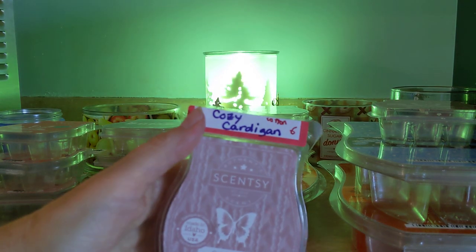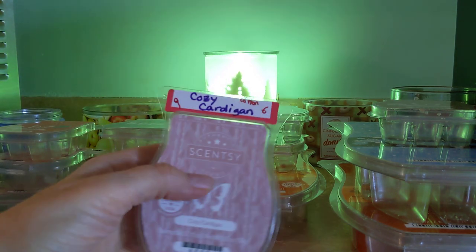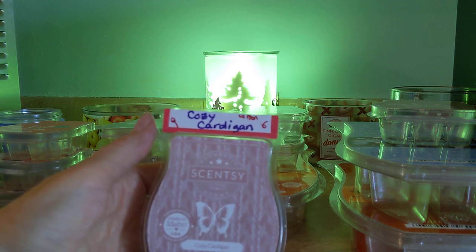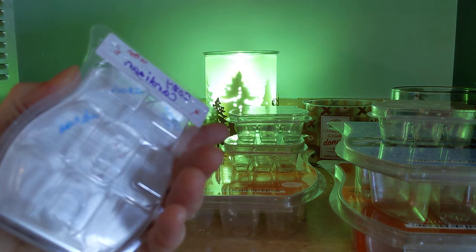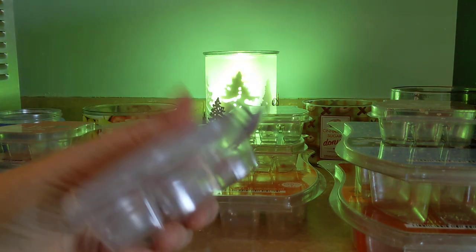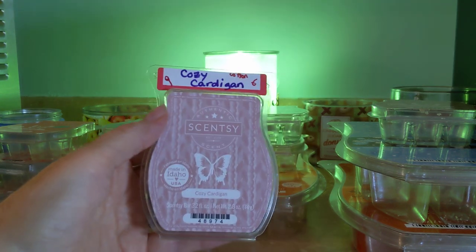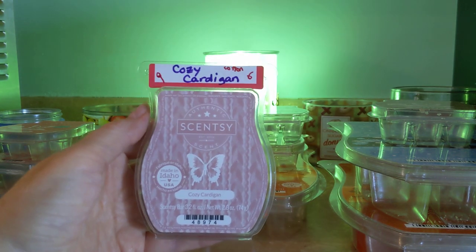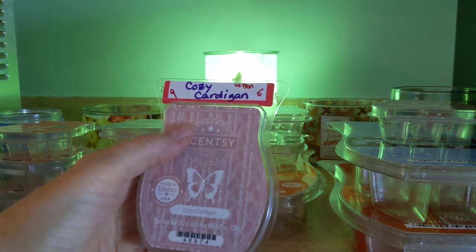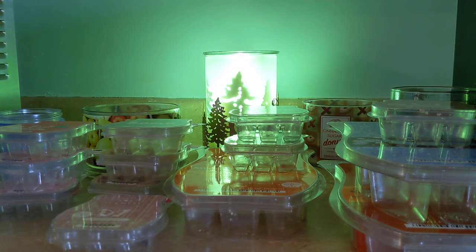Next up we have Cozy Cardigan. Cozy Cardigan is a big fan favorite, but not a favorite of mine. It's described as suede, rose, and amber silk. To me it has sort of a cotton vibe that I'm not a real big fan of, and it's also heavily amber. But this is a big fan favorite — good performer, strength and throw of nine, but scent preference for me only about a six. That's Cozy Cardigan.